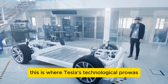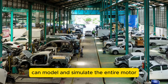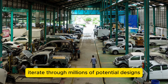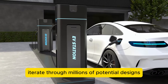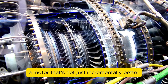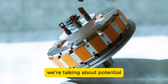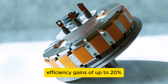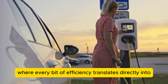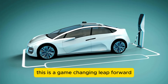This is where Tesla's technological prowess really shines. They've developed custom software that can model and simulate the entire motor, including its rotating electric field. This allows their engineers to rapidly iterate through millions of potential designs, fine-tuning every aspect to achieve optimal performance. The result is a motor that's not just incrementally better, but fundamentally superior to traditional designs — with potential efficiency gains of up to 20% compared to conventional round wire motors.